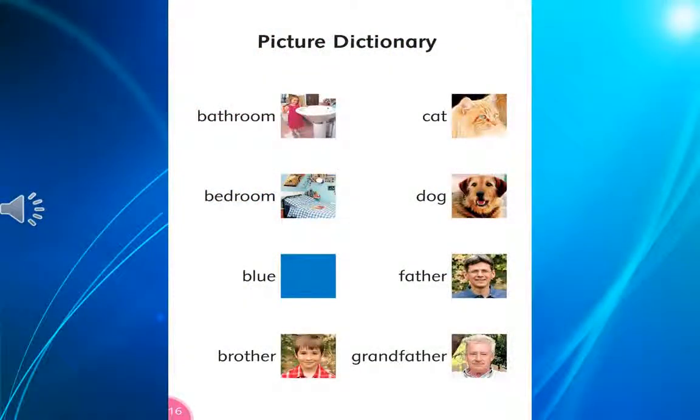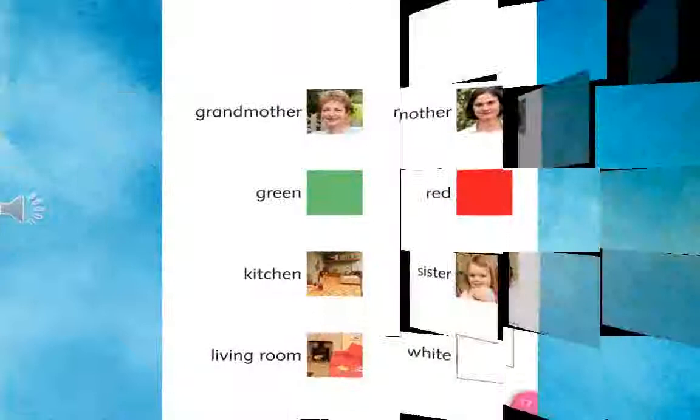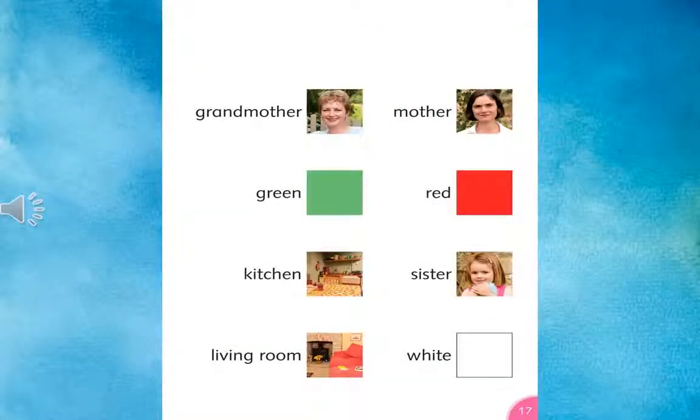Bathroom, bedroom, blue, brother, cat, dog, father, grandfather, grandmother, green, kitchen, living room, mother, red, sister, white.